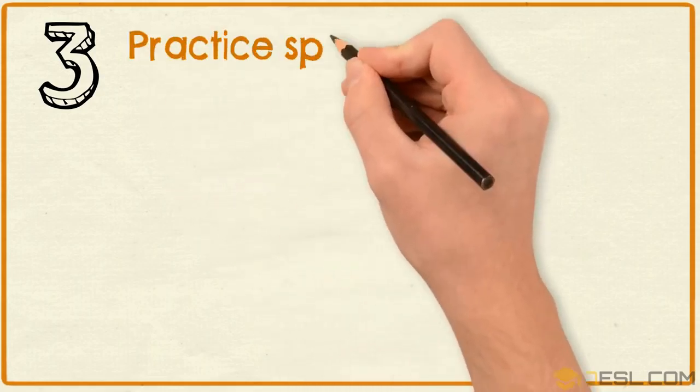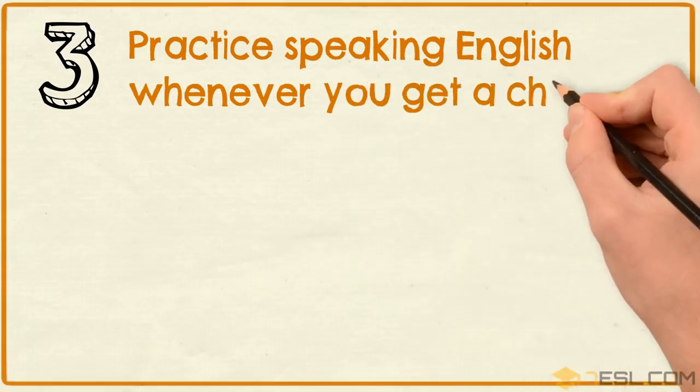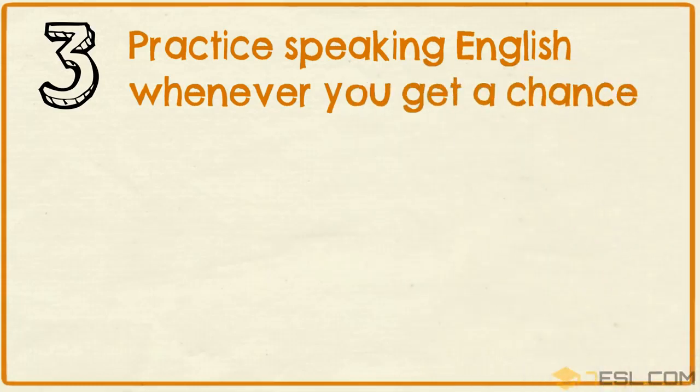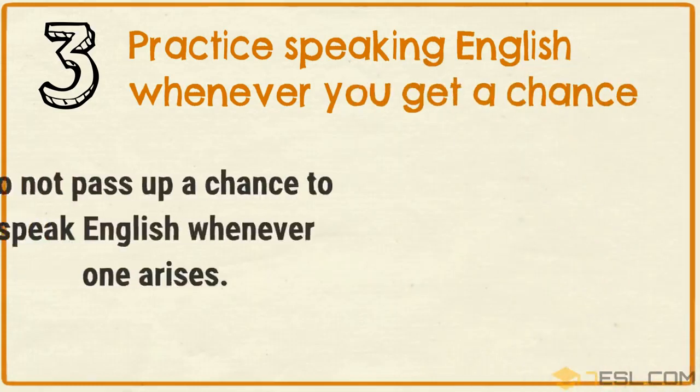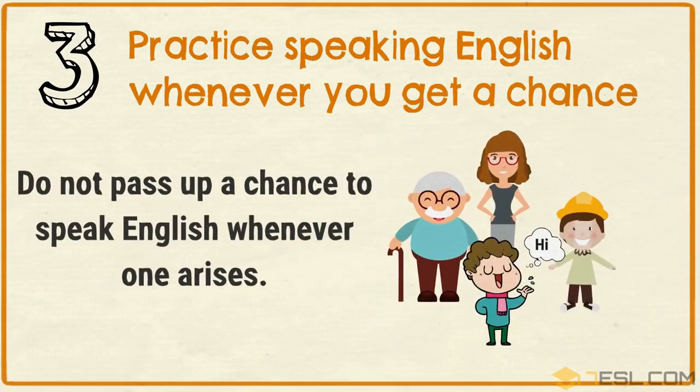Tip 3: Practice speaking English whenever you get a chance. Do not pass up a chance to speak English whenever one arises.